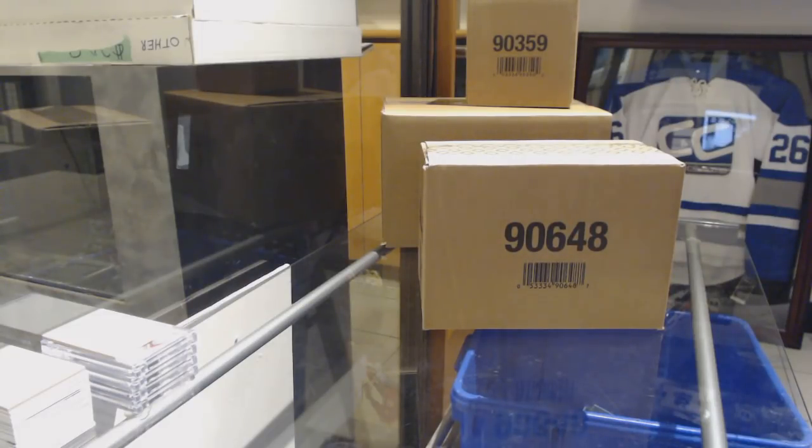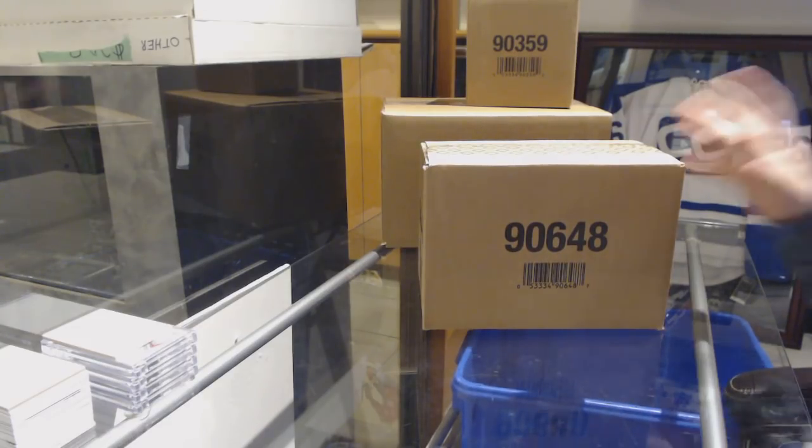Starting off with CNC Group Rake 9267, we've got the 10 box case of 1819 Trilogy.